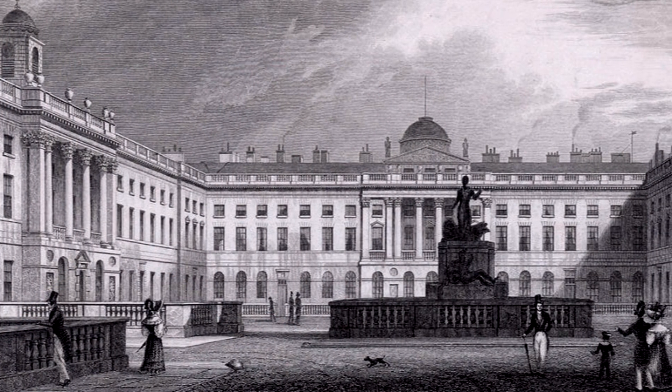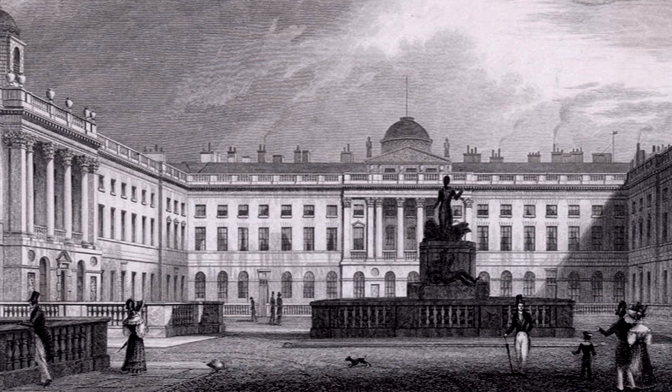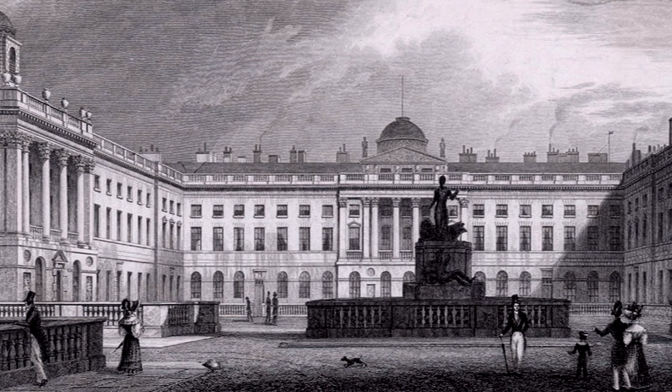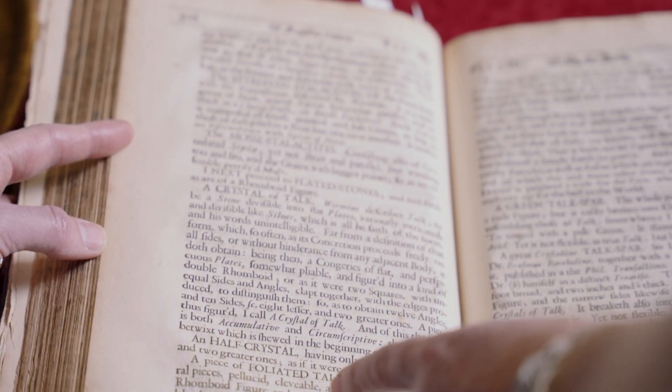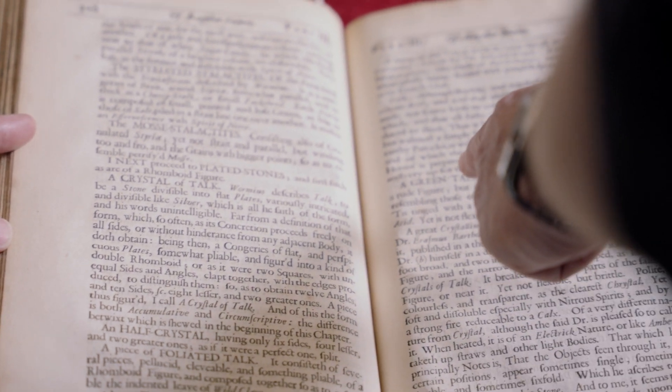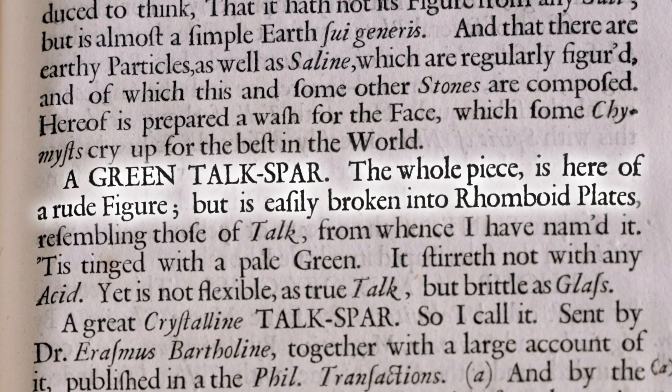When they eventually moved to Somerset House, they decided they didn't have room for it. And that's the point where they handed it over to what became the British Museum. Things like stalactites and crystals and that sort of stuff — I imagine a lot of this is still in the museum collection hidden away somewhere. You would hope so, but the descriptions are difficult to identify — if you had to identify a green talc spar, how would you know one talc spar specimen from another?